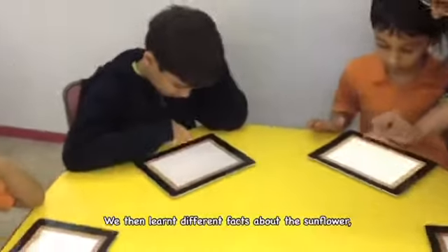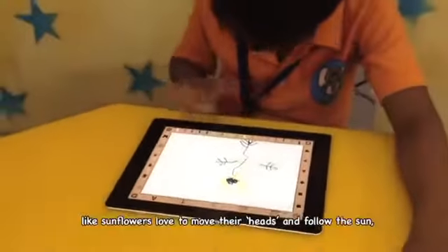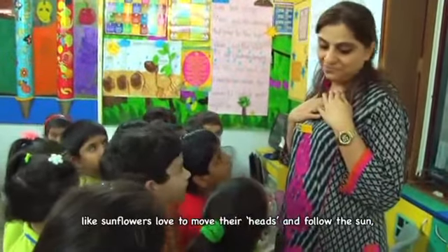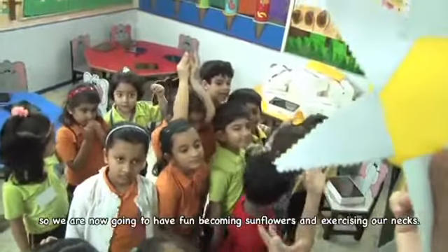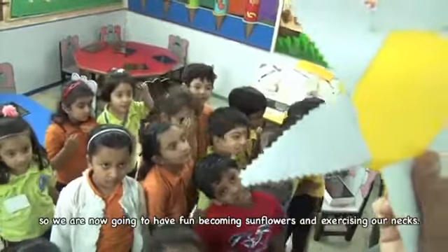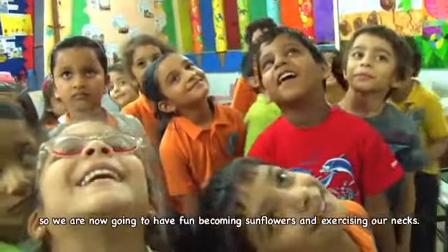We then learnt different facts about sunflowers, like sunflowers love to move their heads and follow the sun. So we are now going to have fun becoming sunflowers and exercising our necks.